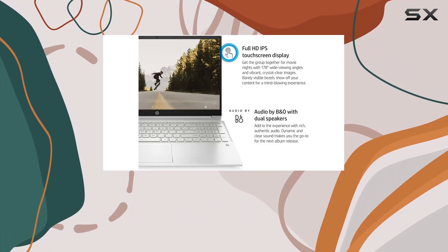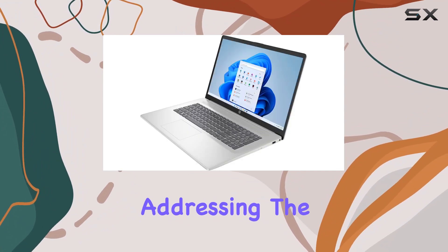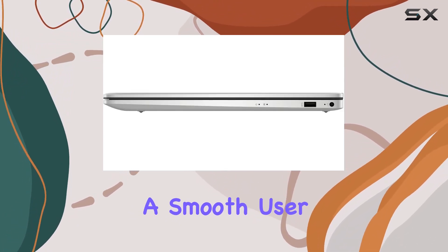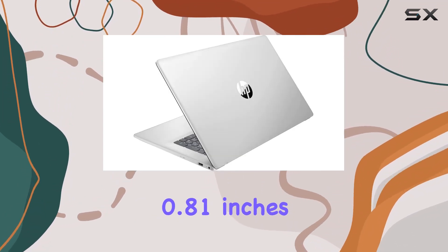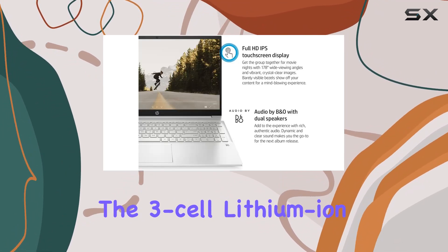The 720p HD camera comes with a privacy shutter, addressing the importance of security in our digital age. The laptop runs on Windows 10 Pro, delivering a smooth user experience. The sleek natural silver design adds a touch of sophistication, and at just 0.81 inches thick and 4.84 pounds, it's quite portable.